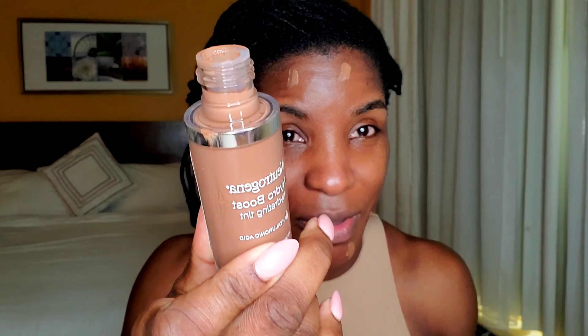The biggest shortfall to this foundation is the fact that it only comes in 10 shades, and so I just matched it with my complexion. This is the deepest shade for this particular product. So blend it out — there you go, blended.